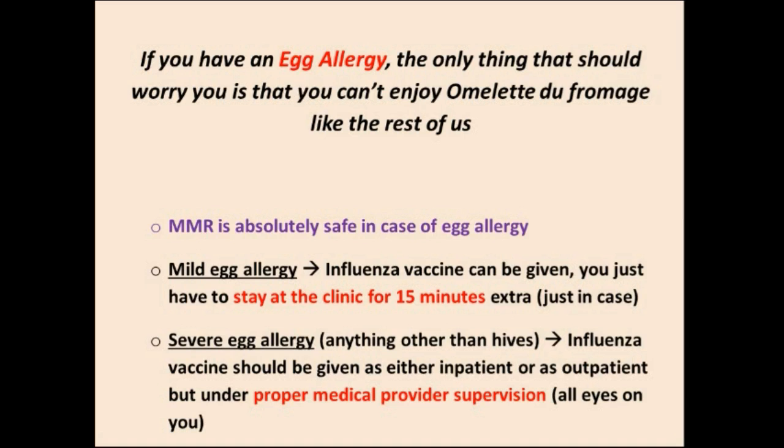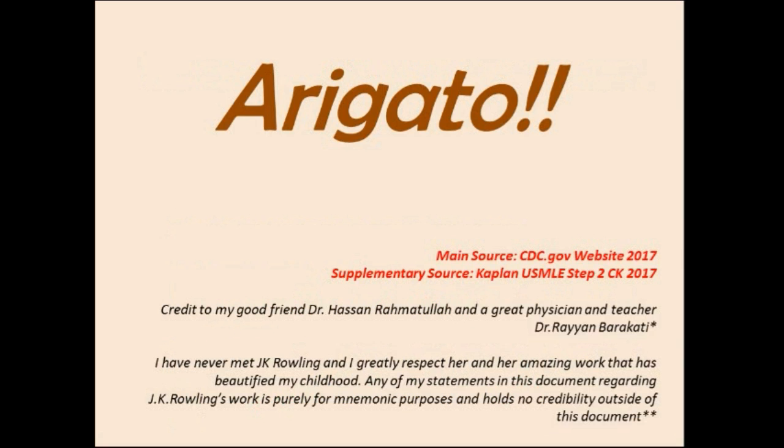MMR is absolutely safe in cases of egg allergy. The only vaccine you need to worry about if you have an egg allergy is the yellow fever vaccine — yellow for egg. Thank you very much. My main sources are the CDC website and Kaplan.